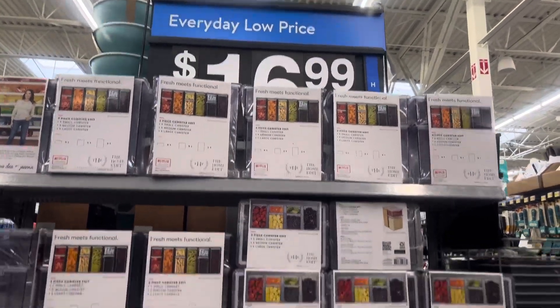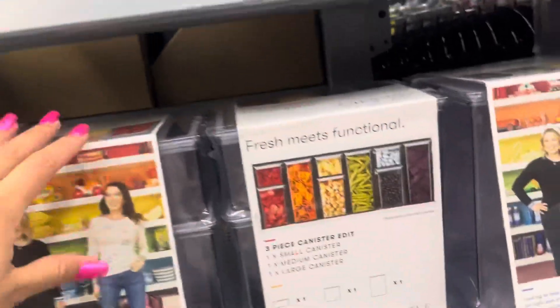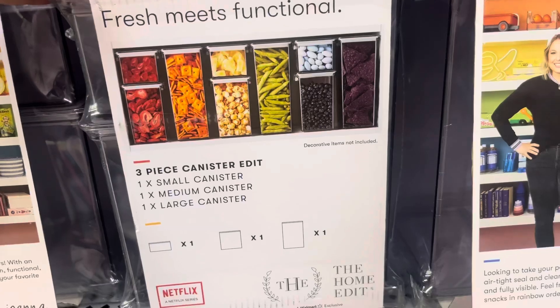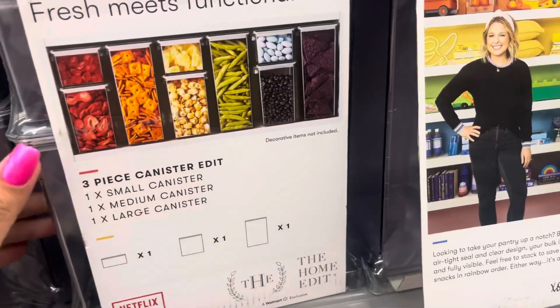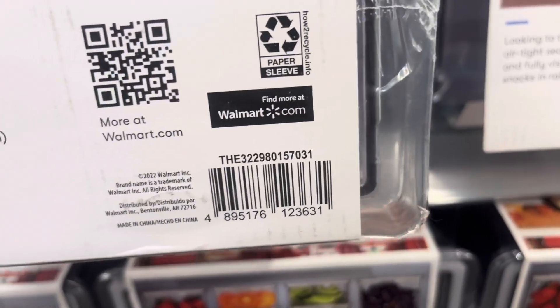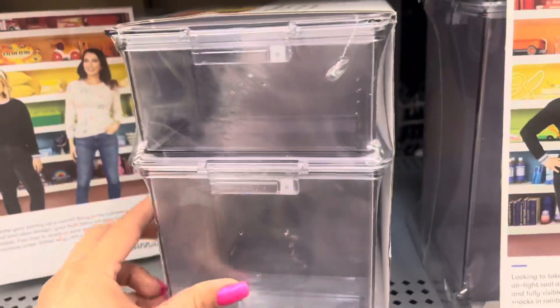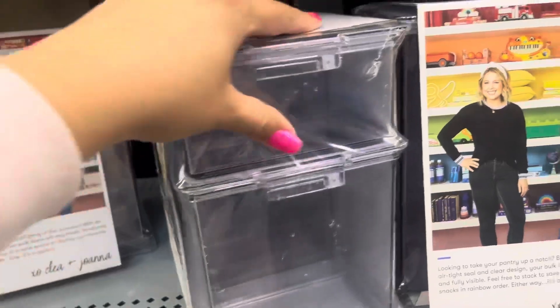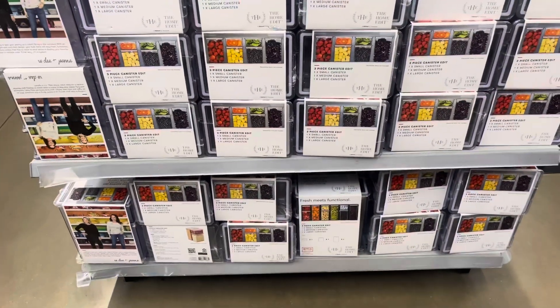They have these canisters right here on an end cap. They have it marked for $17, but I did scan it and it is actually scanning to only $5. It is a 3-piece set and the brand is the Home Edit — it comes with a small, medium, and large canister. Just be on the lookout for this one and make sure to use your Walmart app and scan it if you see it, because this is such a great price. I believe the original price is around $25, but they do have a lot.